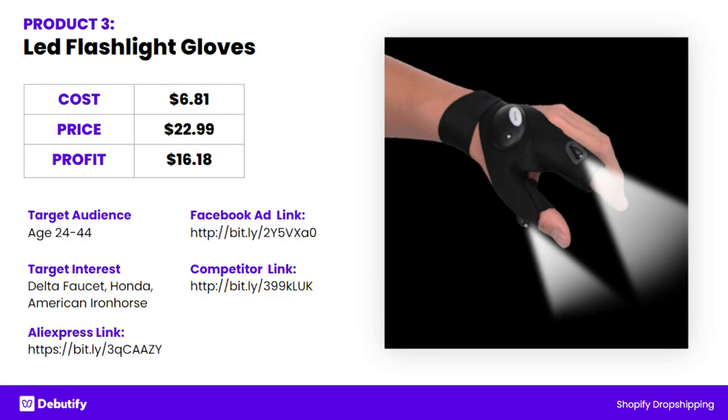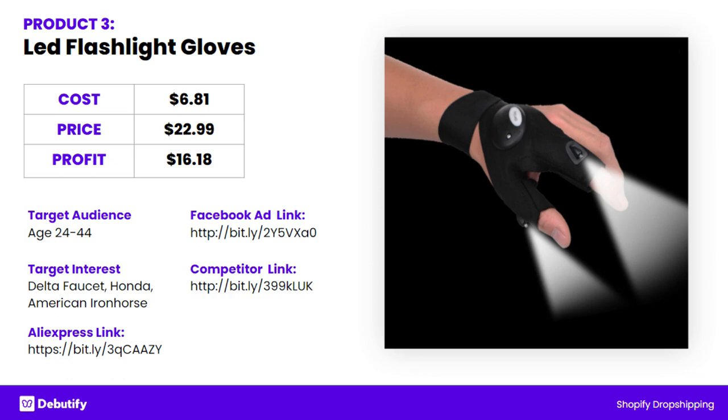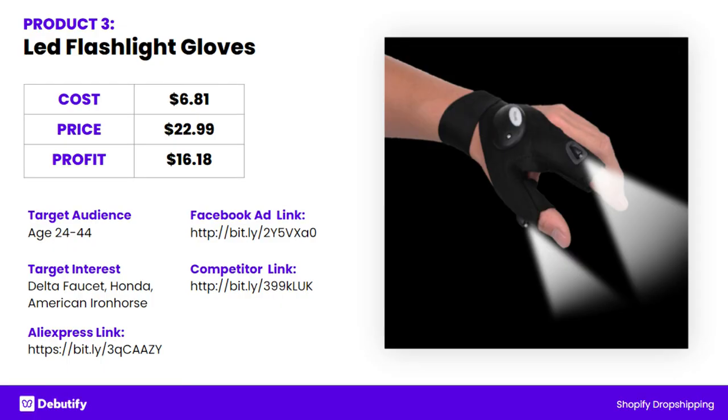Now let's have a look at the LED flashlight gloves. I would be targeting this one to people who are still in the workforce, as I said earlier, but also tradies. So you're going to have to look at brands that tradies would buy — robust working clothes brands, for example, Cat or Dickies. And then also what I thought would be good is to get down into specifics like Delta Faucets, because this would be really useful for plumbers. If you can think of brands that electricians, plumbers, or people who work in the dark would likely use, target to those as well.